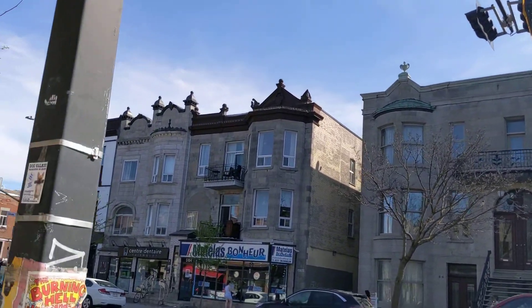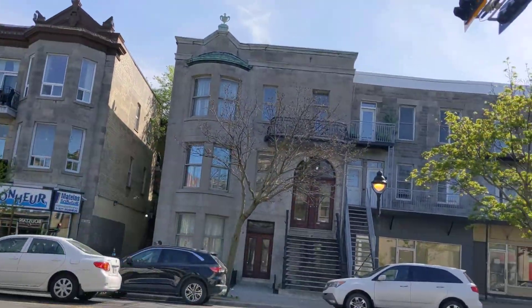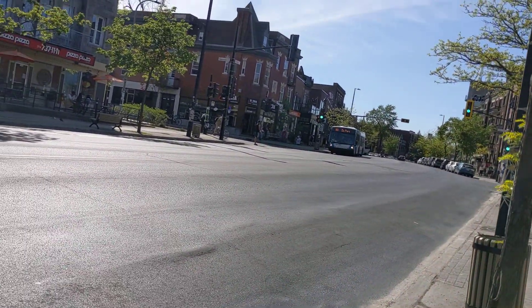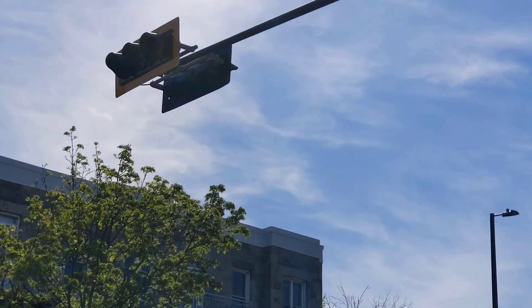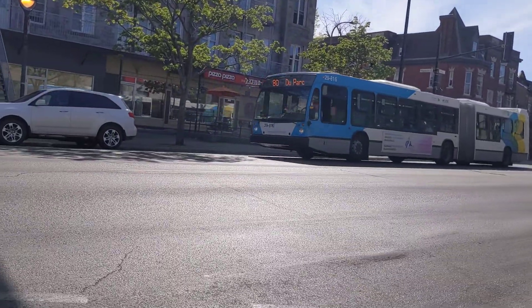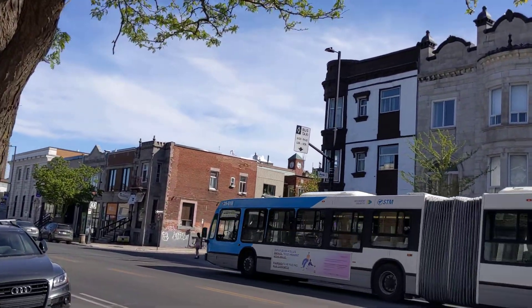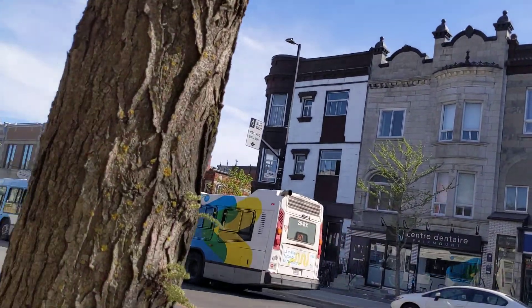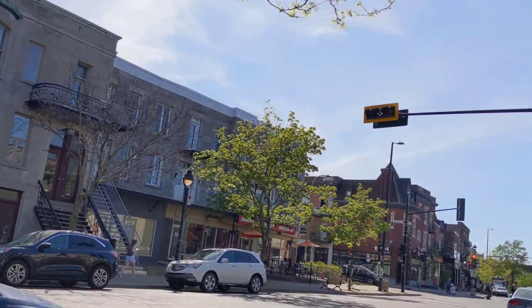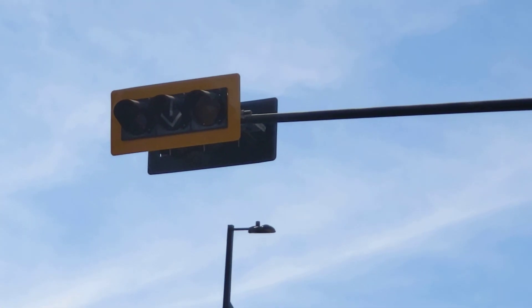You don't see too many reversible lanes in Canada. Halifax has a few, Edmonton has a few. I'm not really too sure of other areas that have them. A white arrow — I can't really see it from this angle. Let's keep moving.